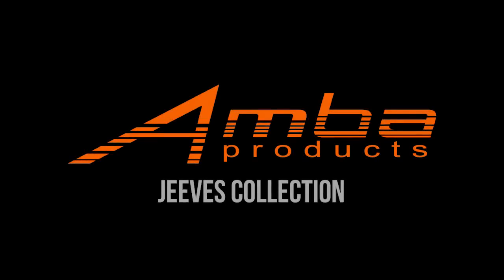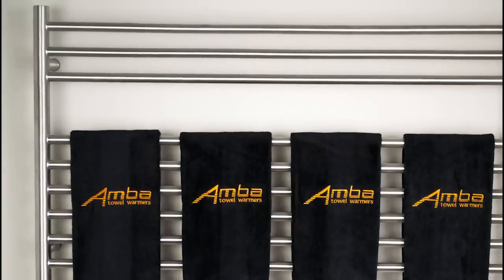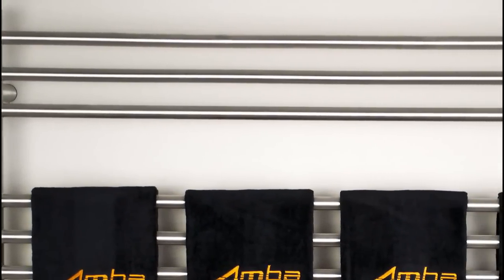Welcome to a product spotlight on the Jeeves Collection, brought to you by AMBA Products. The Jeeves Collection is one of AMBA's most popular product lines.